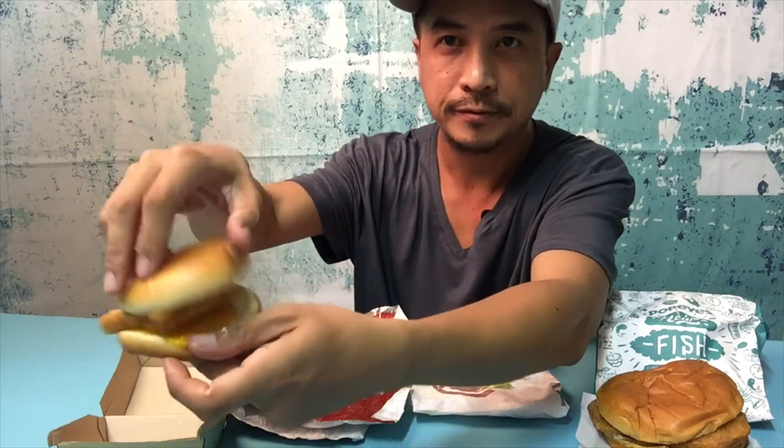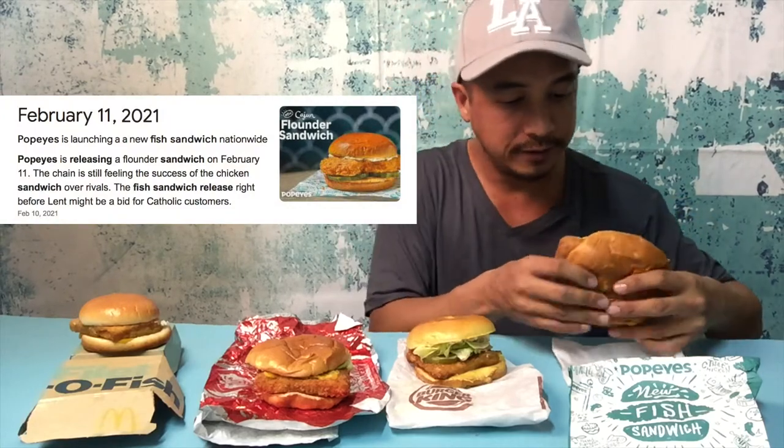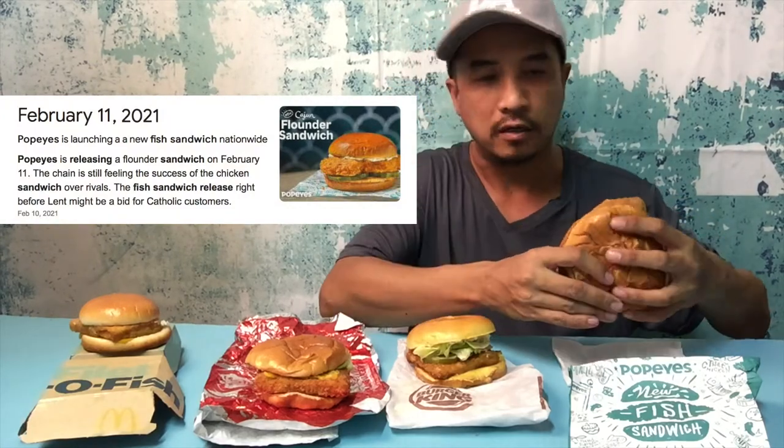McDonald's has cheese on the bottom and tartar sauce on top. I'm excited for this because I love fish sandwiches and I've got four popular fast food chains' fish sandwiches to try. I'm going to rate and review these and see who's the best catch. I'll start with the ones I'm less familiar with — Popeyes was just released in February, so it's pretty new.